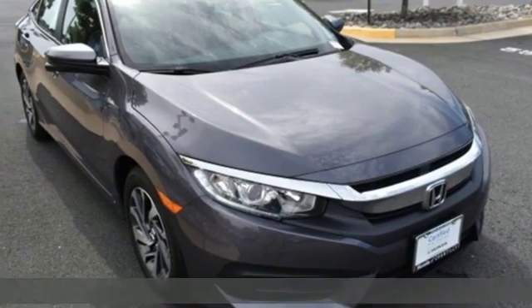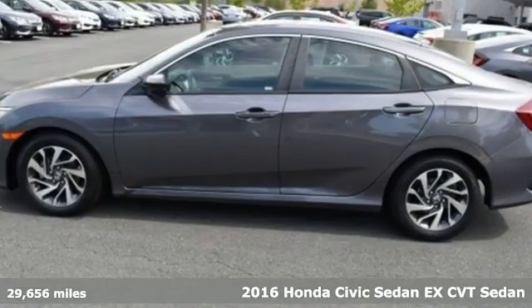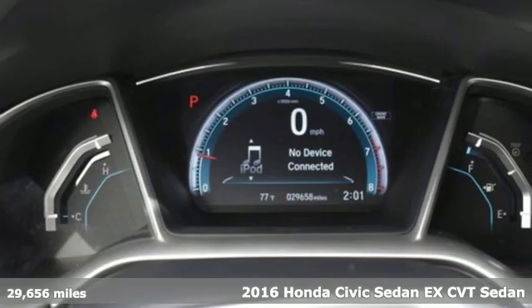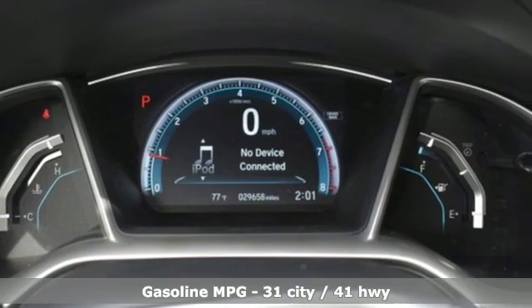Here's a 2016 Honda Civic Sedan. The energetic Civic makes the destination less important than the journey. You'll look forward to every drive with features like these.